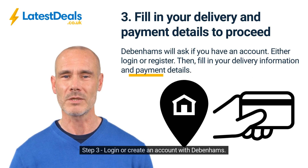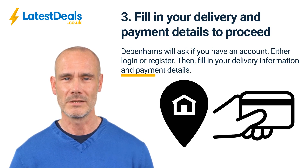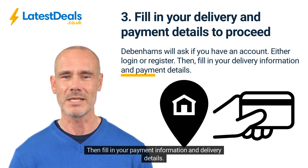Step 3: Log in or create an account with Debenhams, then fill in your payment information and delivery details.